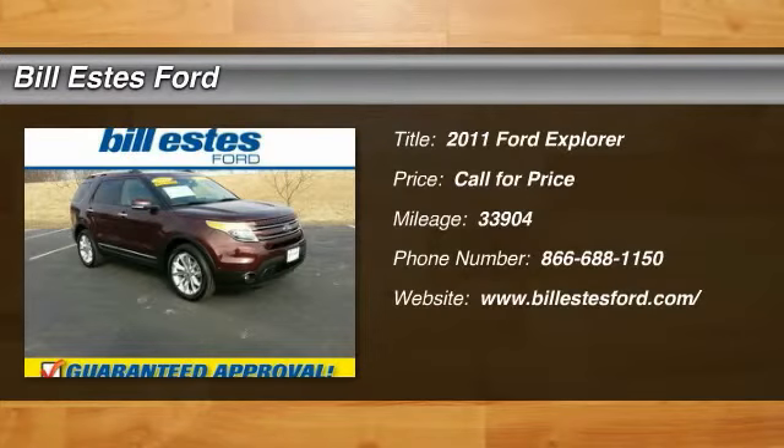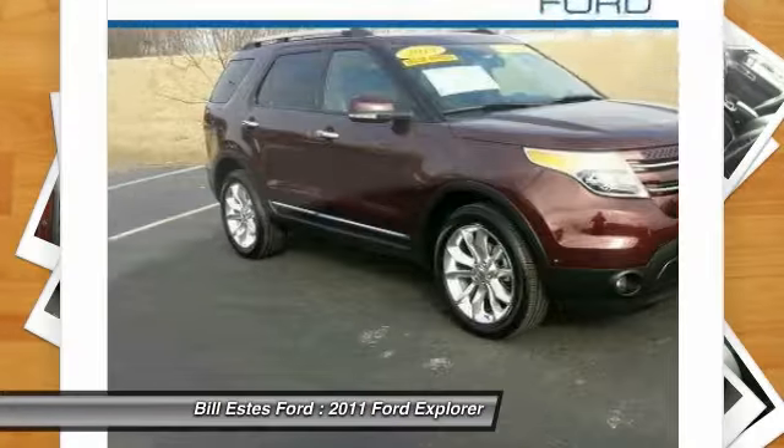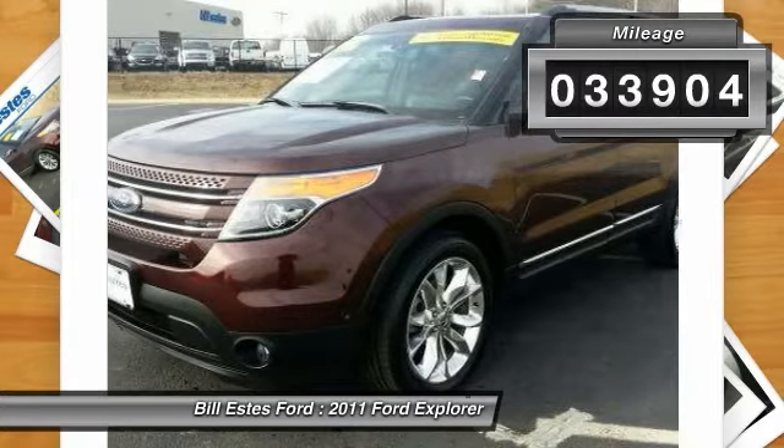The 2011 Ford Explorer. You've got a lot of capabilities to call on in a Ford Explorer. Don't underestimate your choices. This vehicle has less than 35,000 miles.